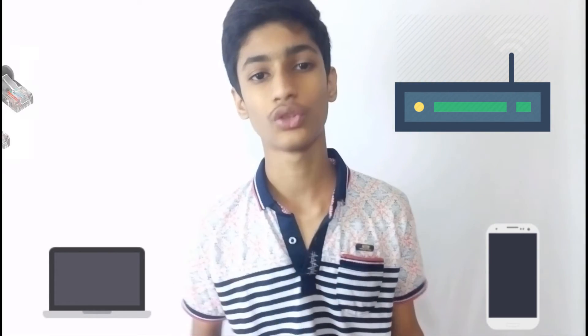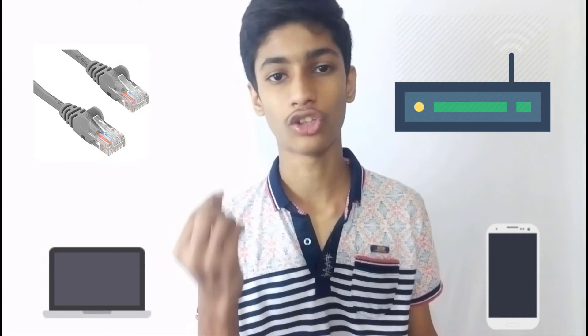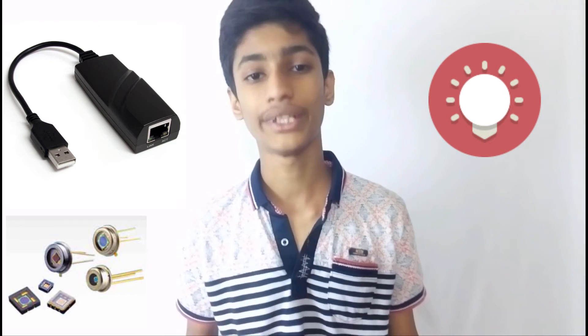Lastly, it comes down to the components. To complete a Wi-Fi setup, you need a Wi-Fi router, a receiver such as a smartphone or a laptop, and an Ethernet cable connection. In Li-Fi technology, you will need lamp drivers, LED light bulbs, and also receivers as photo detectors installed on your smartphone or laptop.